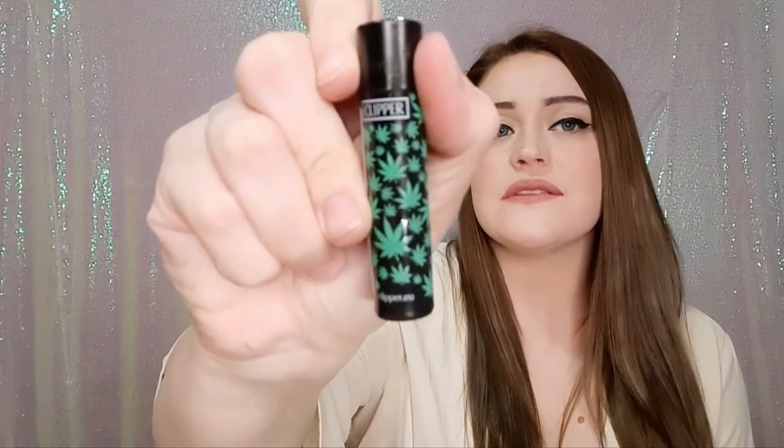Next we have our Clipper lighter for the month. It's black with leaves on it and it is both refillable and reusable.